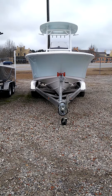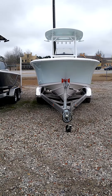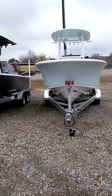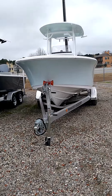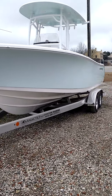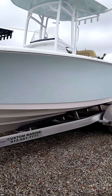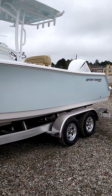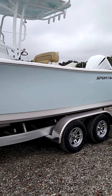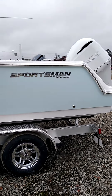All right guys, this is Custom Marine and today I want to show you a brand new Sportsman 232 Open. We just got this boat today — it is January 12, 2021. This is stock number SF256. If you want to take a look at it on our website, you can view it there with a lot of really good pictures.